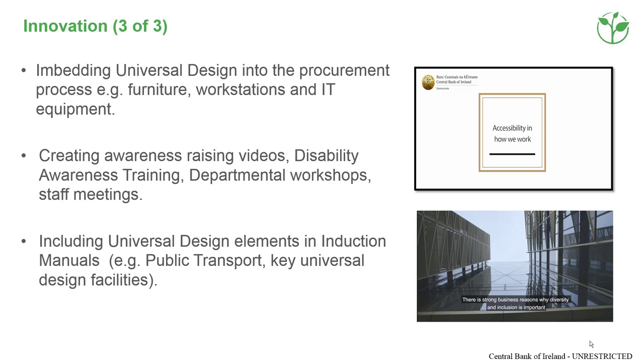Photo of the title screen for the video titled 'Accessibility in How We Work', and a photo of a video scene with subtitles of the bank's deputy governor, Ed Sibley, promoting inclusion.